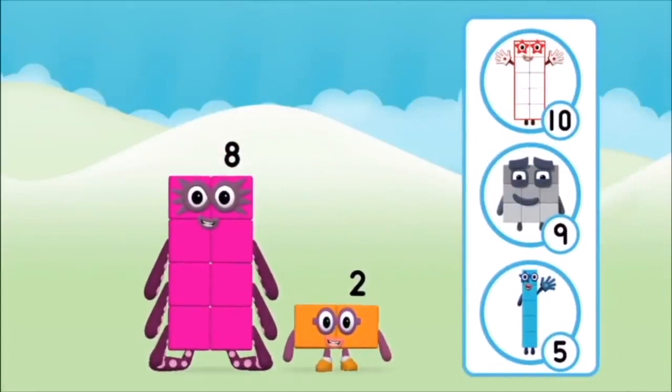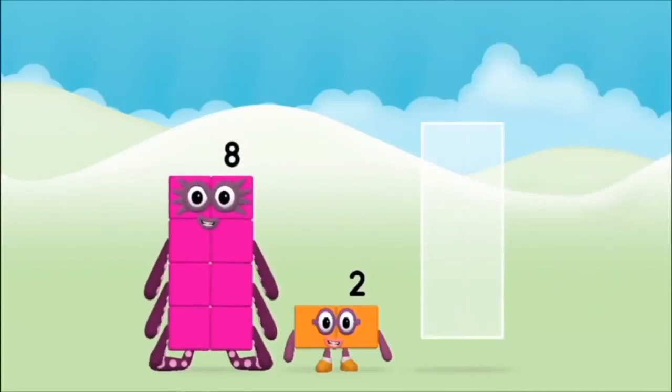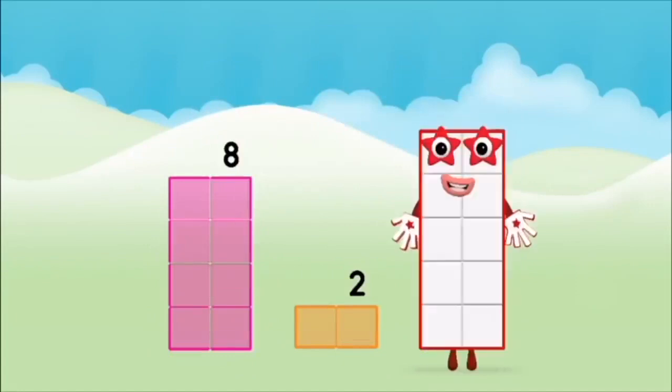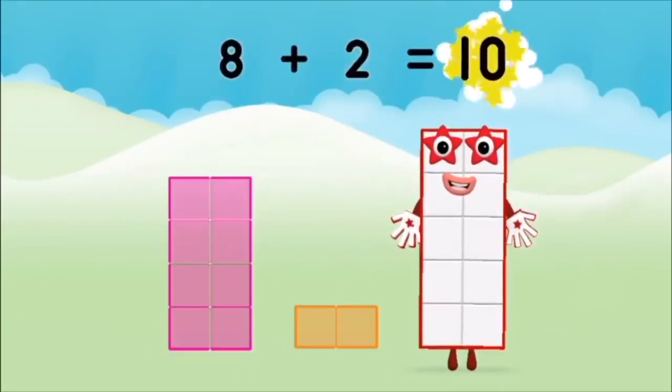Do you know which number block you'll make when you add these two number blocks together? Great! Add the number blocks together! 8 plus 2 equals 10!